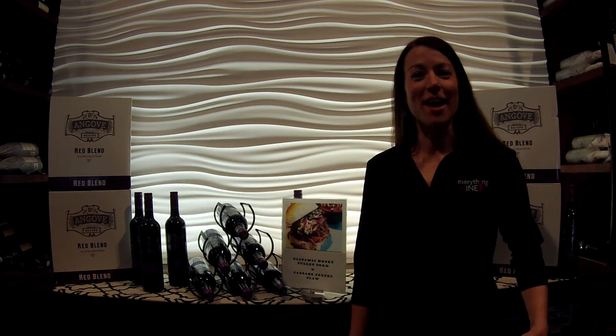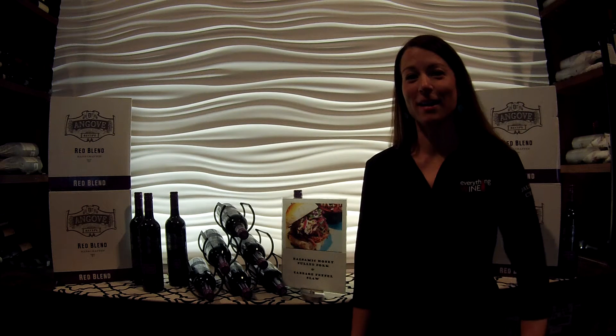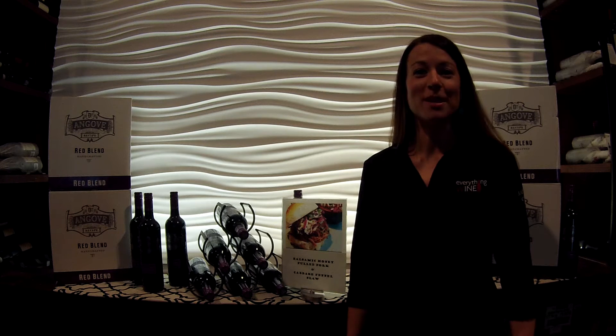Hi, this is Shannon coming to you from Everything Wine in mostly sunny Victoria, BC.